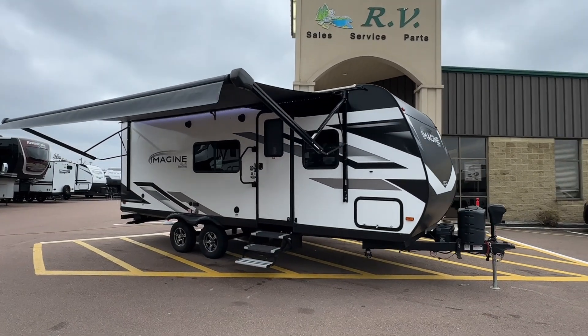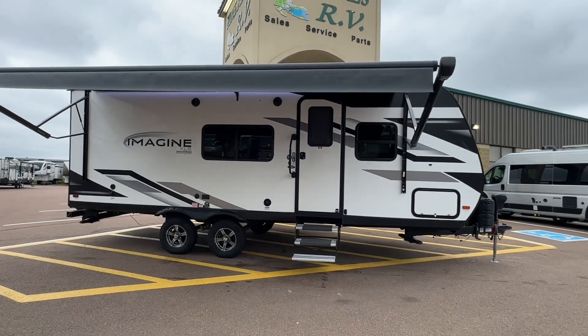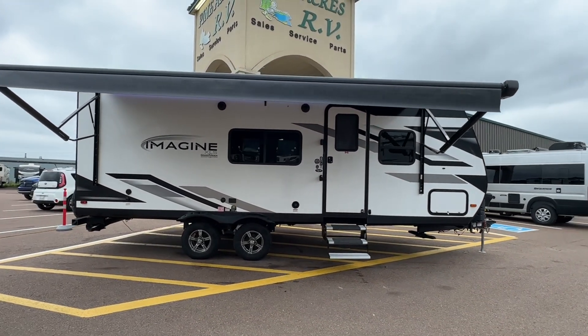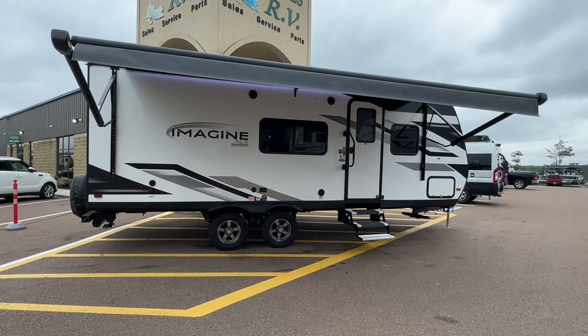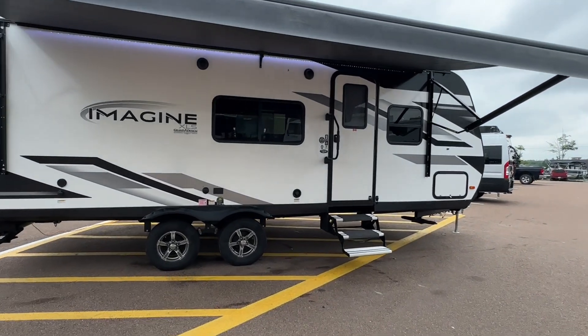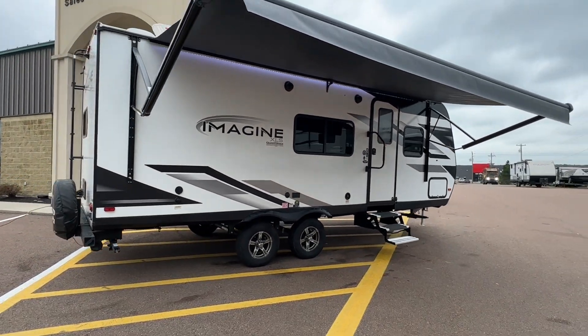Another fresh arrival — they just keep coming in and I like it. Folks, we got ourselves a 2023 Grand Design Imagine XLS. The model number is 22 MLE. This is an awesome couples unit.